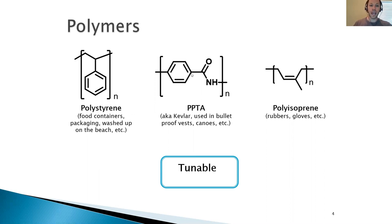In the middle here we have PPTA, and this is a higher performance polymer commonly known as Kevlar. It can be used for making things like bulletproof vests or canoes. And then on the right hand side we have polyisoprene. This is both a naturally occurring polymer as well as a polymer that is made synthetically, and it is most often associated with rubbers and gloves.